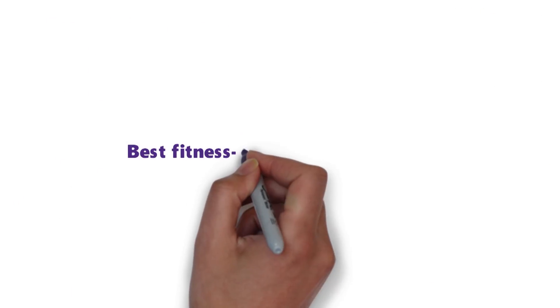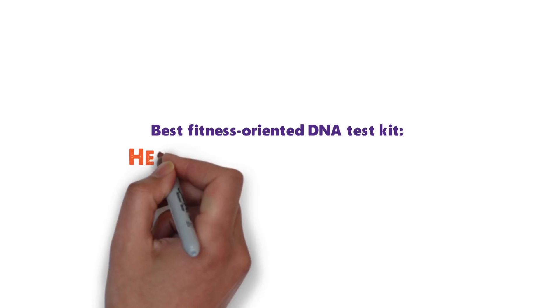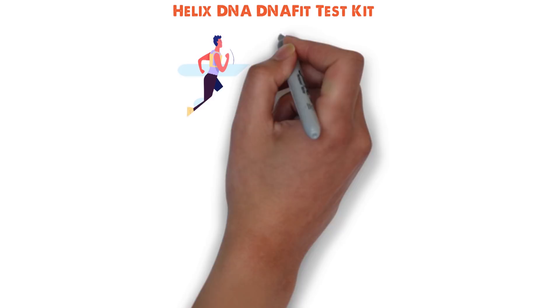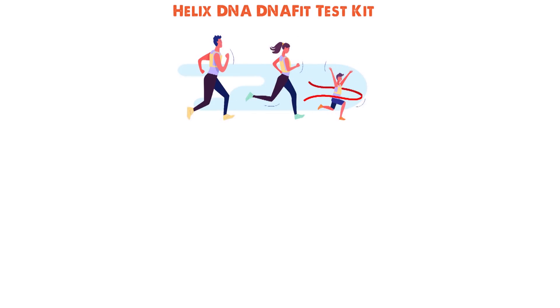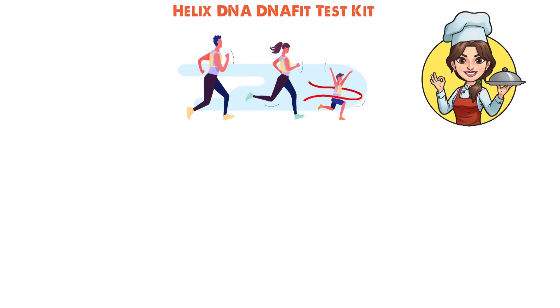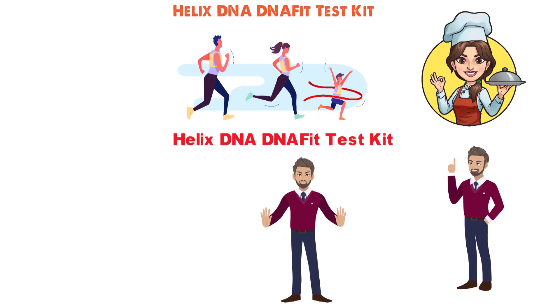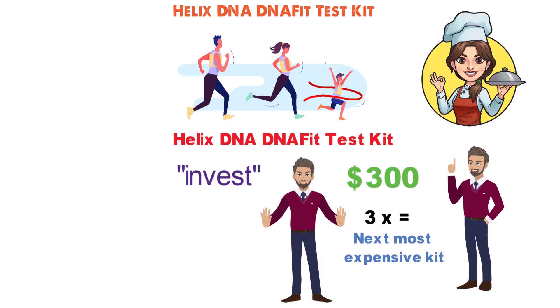Next up we have the best fitness-oriented DNA test kit, which goes to the Helix DNA Fit Test Kit. If you are committed to living a healthy life in which exercise and proper diet play leading roles, then you owe it to yourself to invest in this kit. To be clear, this kit costs $300, which is more than three times the price of the next most expensive kit on our list and four times the cost of the least pricey.